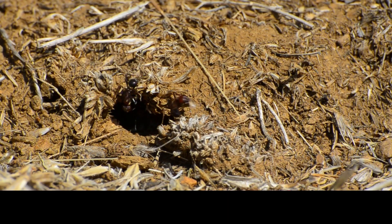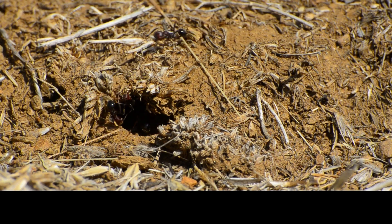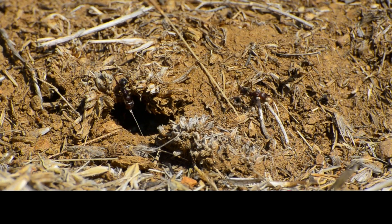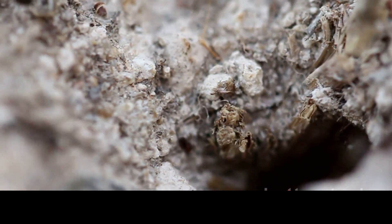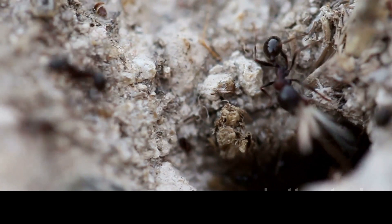Every ant in the colony has a role to play in this big seal-up. They scuttle around gathering soil particles, small stones, and even parts of plants. With these materials, they construct a formidable barrier, effectively sealing the entrance to their home.